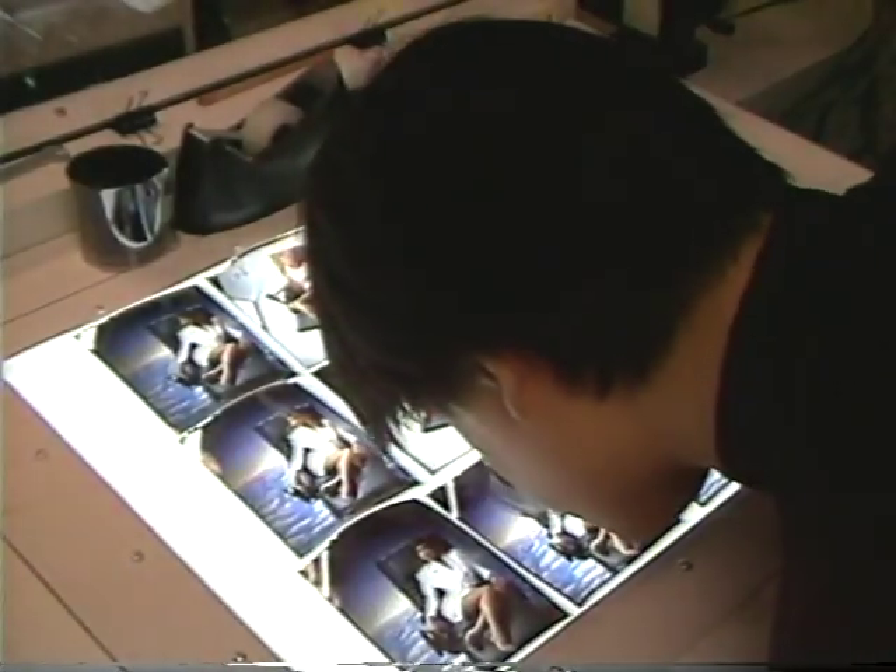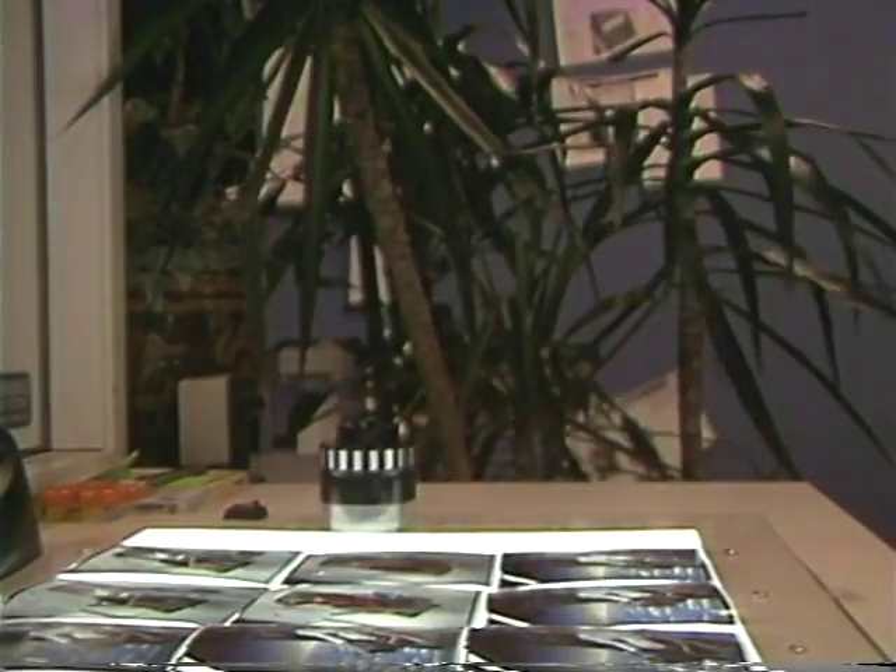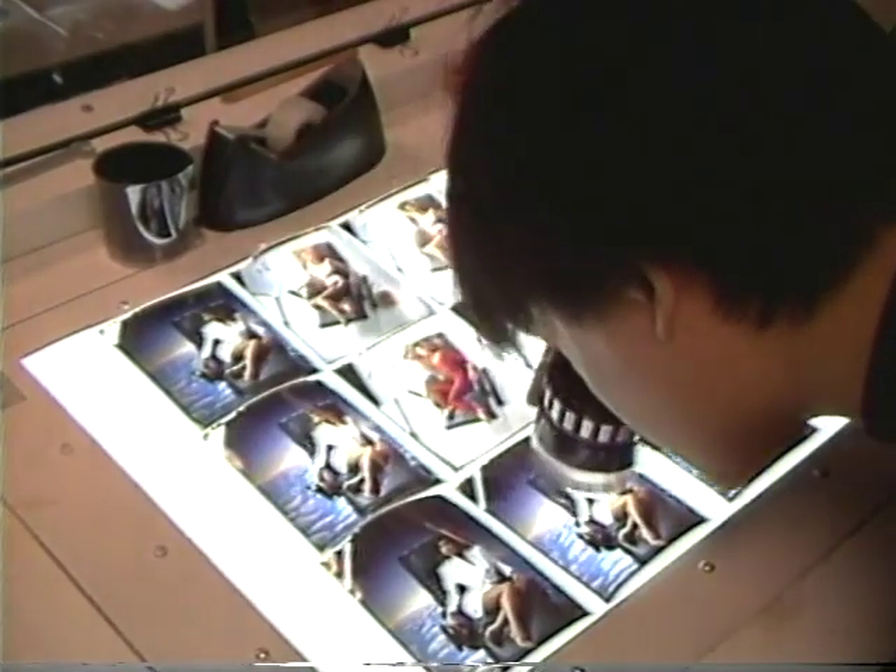We shoot approximately 100 to 120 sheets of film in this 4x5 format. What we want is a fairly good variety of positions and expressions from the model, so we have a good variety we can choose from later on.